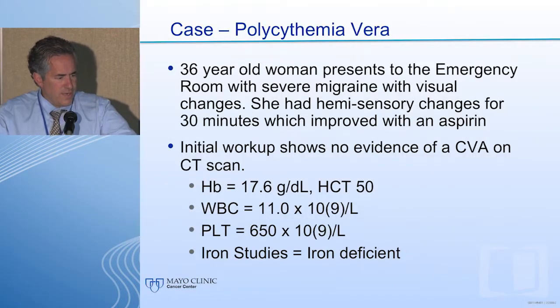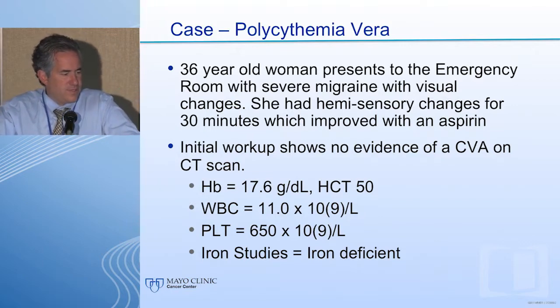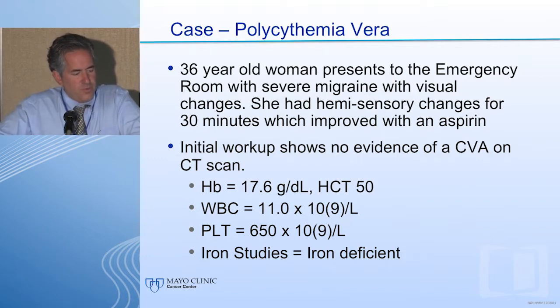Let's begin with a case to help elucidate some concepts. A 36-year-old woman presents to the emergency room with severe migraine with visual changes. She had sensory changes for 30 minutes which improved with aspirin, and neurology colleagues felt it was likely a TIA — she did not have a stroke. She has marked erythrocytosis, mild leukocytosis, thrombocytosis, and iron deficiency.